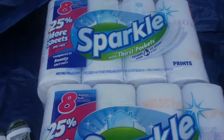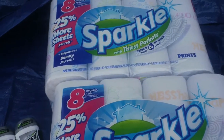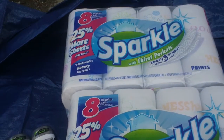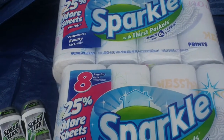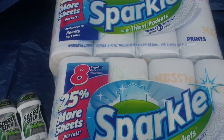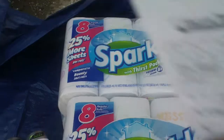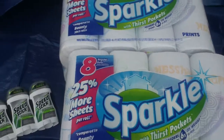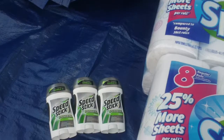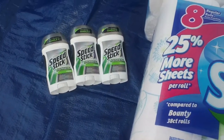Hey everyone, this is haul number 11. I did pick up two of the Sparkle paper towel rolls — they were a special at $3.97. I also picked up three of the Speed Stick because they're part of the Colgate deal where you buy three participating items and get three dollars off.